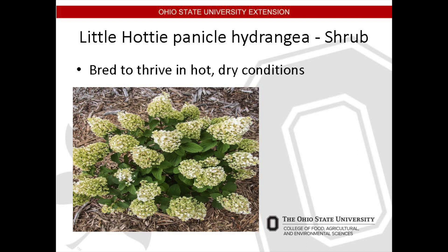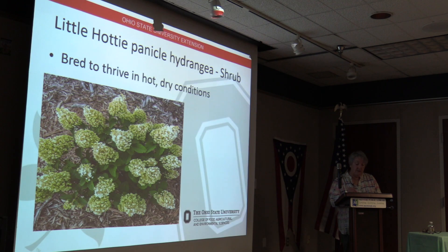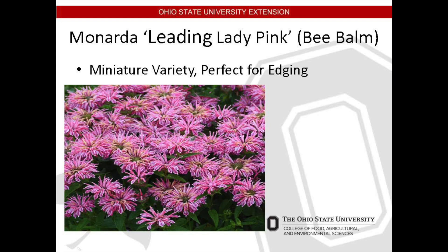Little Hottie Panicle Hydrangea is a shrub, three to five feet tall and wide — fairly compact. Originally native to China and Japan, in this cultivar the profuse blossoms emerge as green but turn bright white. The shrub is heat tolerant and prefers sun to partial shade. It needs moist but well-drained soil and requires a minimum of pruning to develop into a well-shaped plant, which will provide full color.